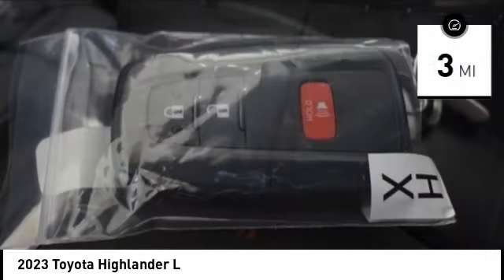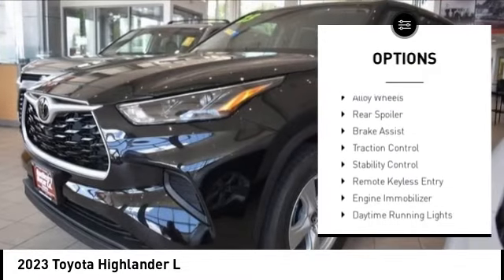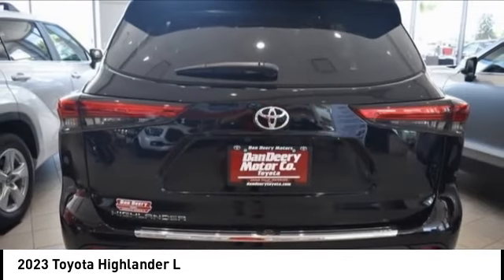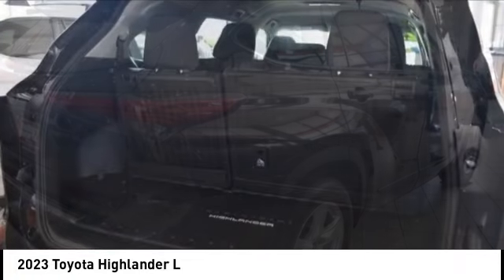Here are some of this vehicle's great options: tire pressure monitoring system, emergency braking preparation, electronic stability control, alloy wheels, rear spoiler, brake assist, traction control, remote keyless entry, and engine immobilizer.